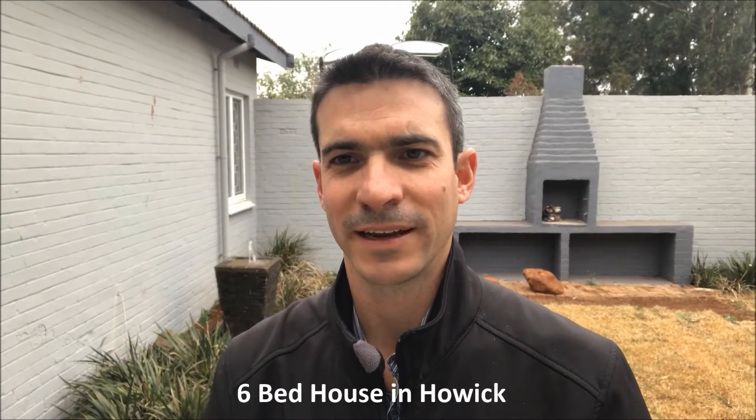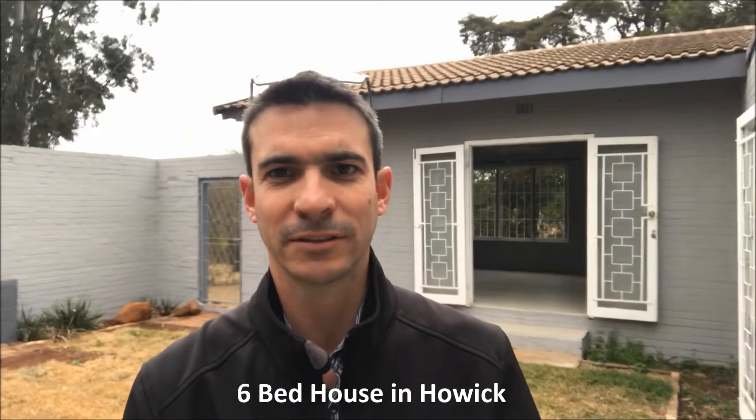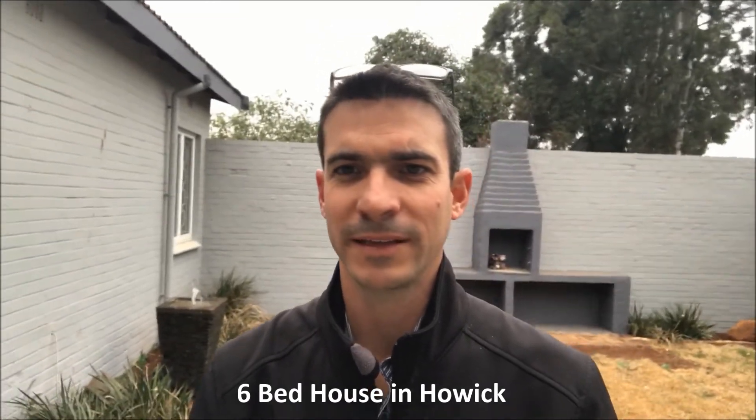The best thing about this house though I reckon is this little garden quad. It's fully enclosed by the house. You've got the study over there, the lounge, dining room, kitchen areas, and another passage through the other door there, and you've got the big garden outside where the kids can play.